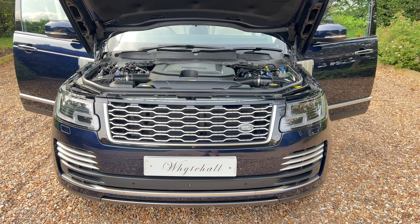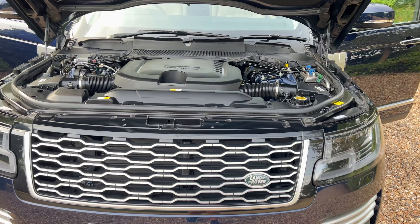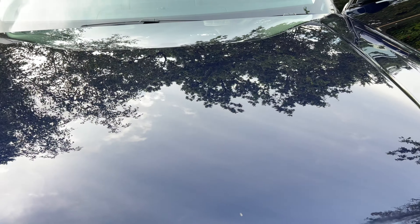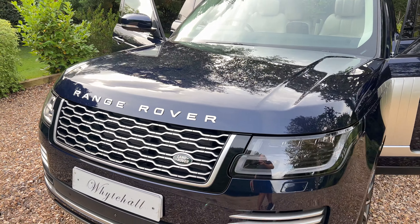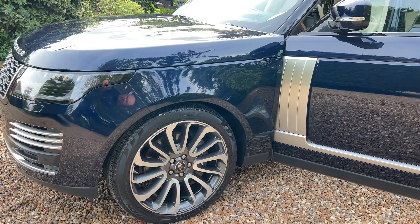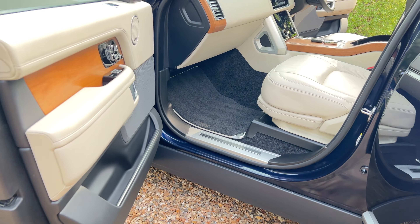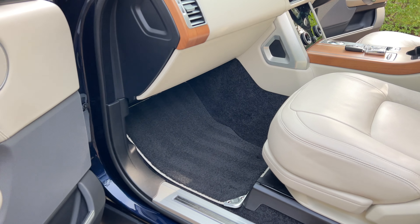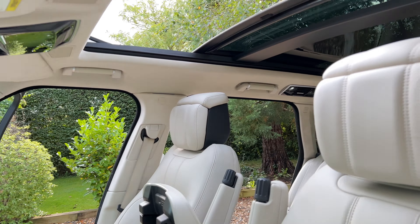Here at Whitehall we have this very nice D350 Range Rover Autobiography. It's been Jaguar Land Rover owned from new — it's a management car — and it is in exceptionally nice condition.